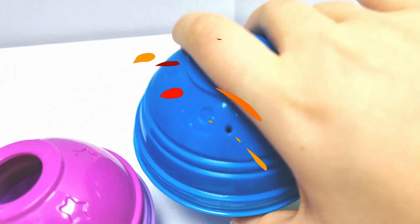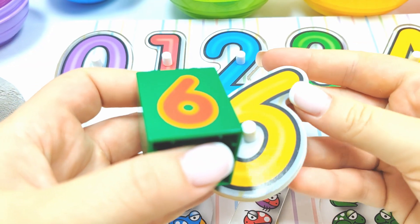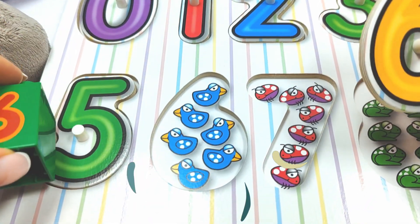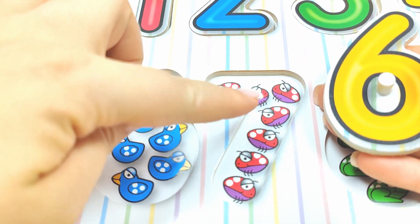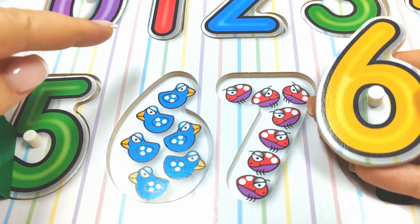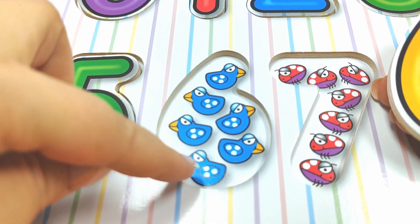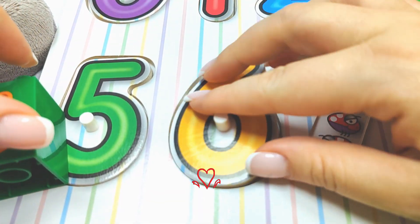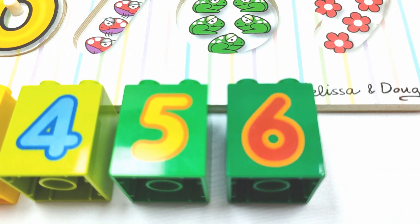Let's see this blue ball. What's inside? We found number six. Where does it go? Let's try these bugs. One, two, three, four, five, six, seven. Oh no. What about these birds? One, two, three, four, five, six. Yay. Six. Here we go. Number six. And let's put this one over here. Number six.